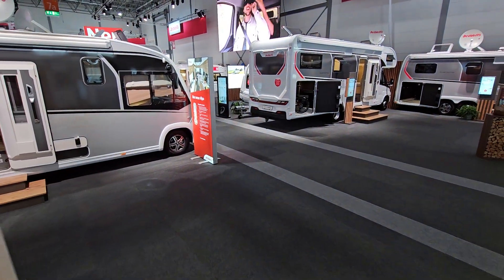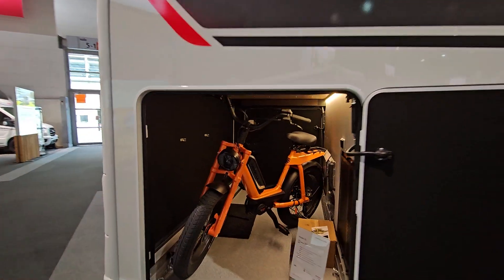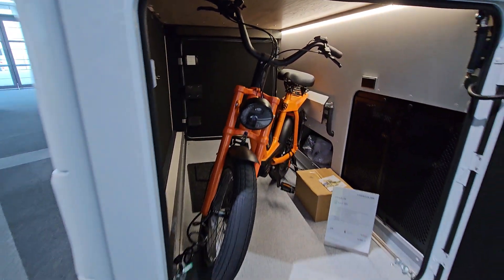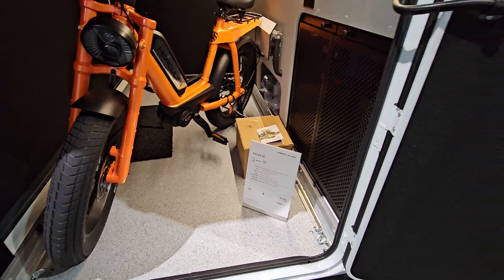Mosquito screen in the door — standard. And a huge garage out back, with a hatch the same size on the other side.